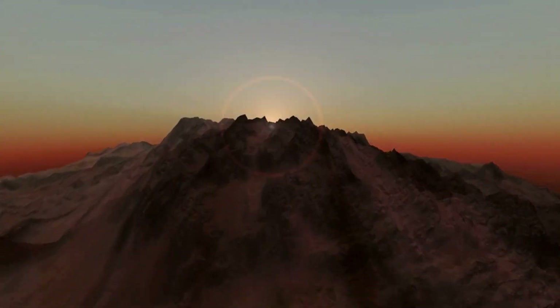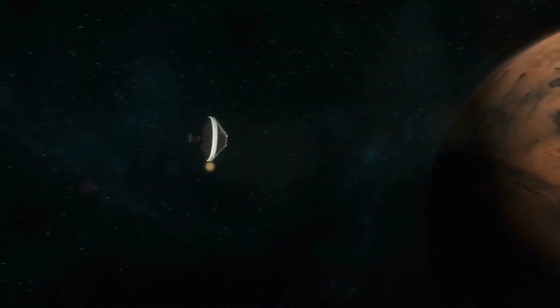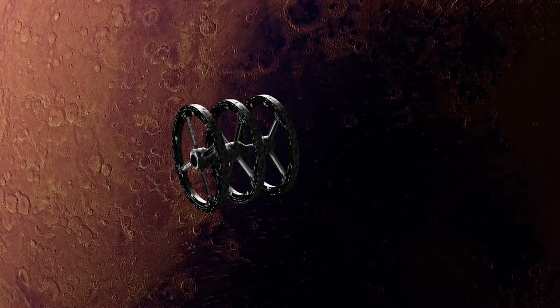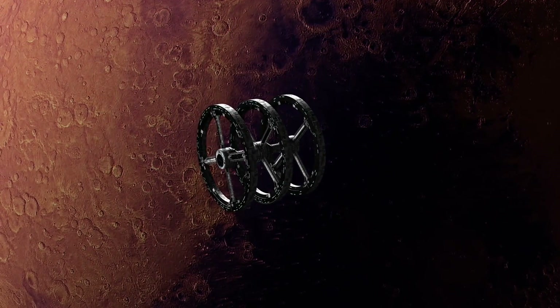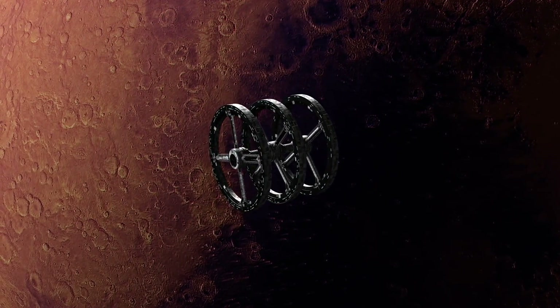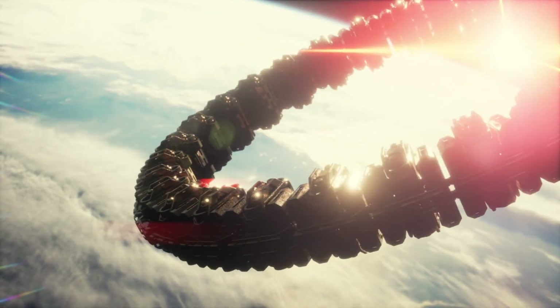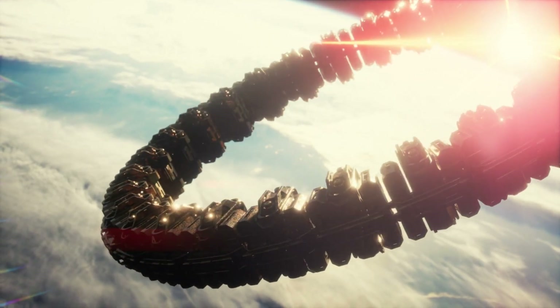Mariner 4: First Mars Flyby. We begin in 1964 when NASA's Mariner 4 probe launched on an eight-month journey to become the first spacecraft to visit Mars. On July 14, 1965, Mariner 4 conducted a flyby of Mars from approximately 6,118 miles above the surface. While designed only for a quick look, Mariner 4 beamed back 21 photos and data that provided our first up-close glimpse of another planet.